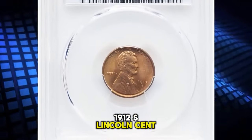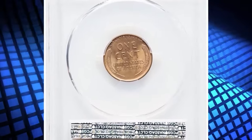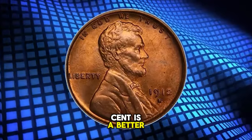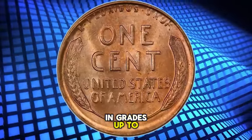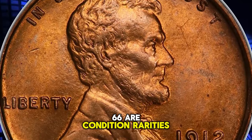1912-S Lincoln Cent, graded MS66 Red by PCGS. From a smallish mintage of 4.4 million pieces, the 1912-S Lincoln Cent is a better date in the popular series. With red surfaces, the 1912-S is a collectible issue in grades up to the MS65 level, but specimens in MS66 are condition rarities.